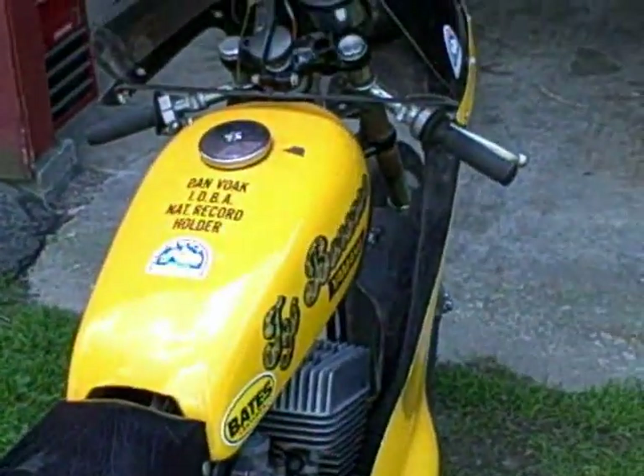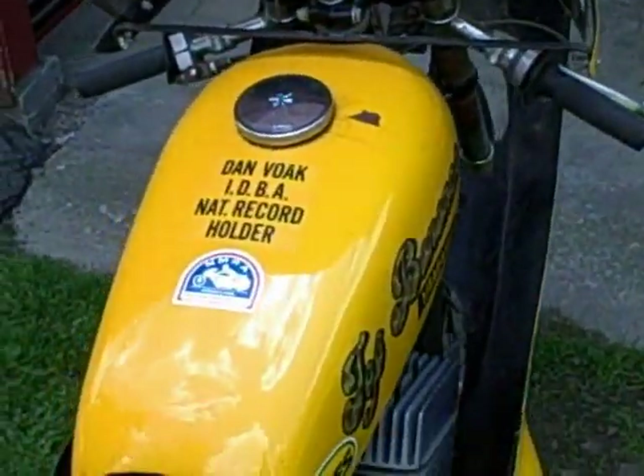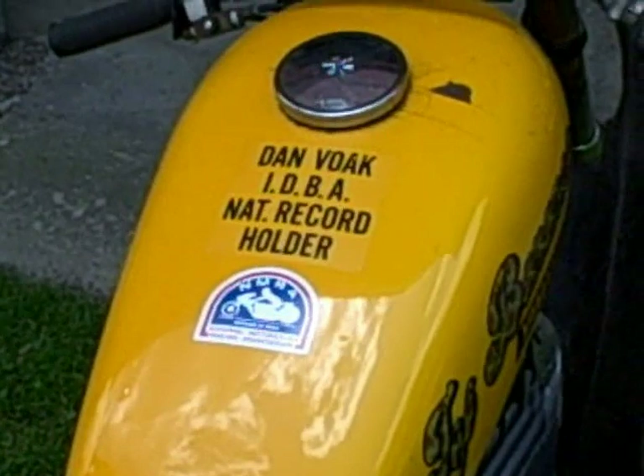I've had it in a couple of shows, but I'd really like to get back out on the track and ride it before I get too old to do it.